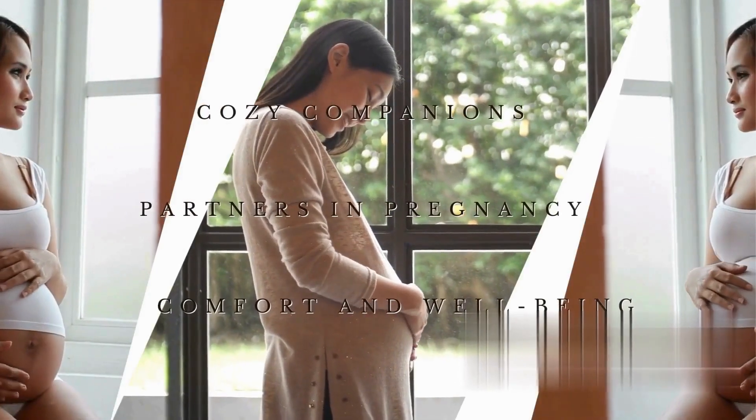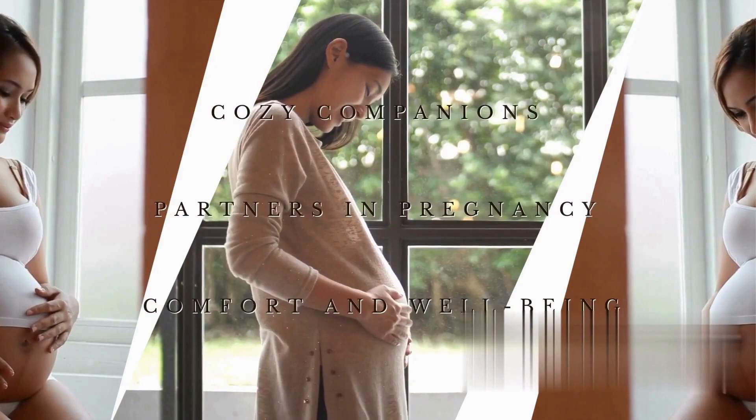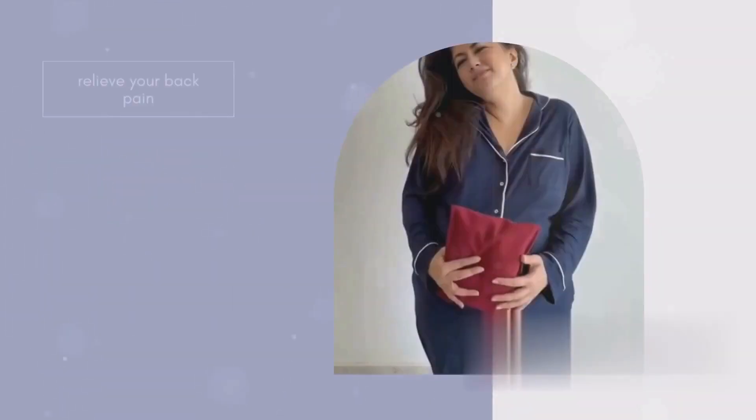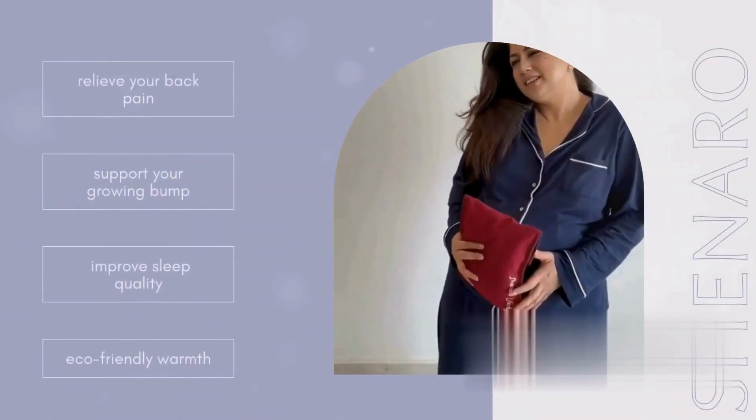Weedy Bags aren't just cozy companions — they're your partners in pregnancy comfort and well-being. They alleviate pregnancy back pain, support your growing bump, improve sleep quality, adapt to every trimester, and offer eco-friendly warmth.